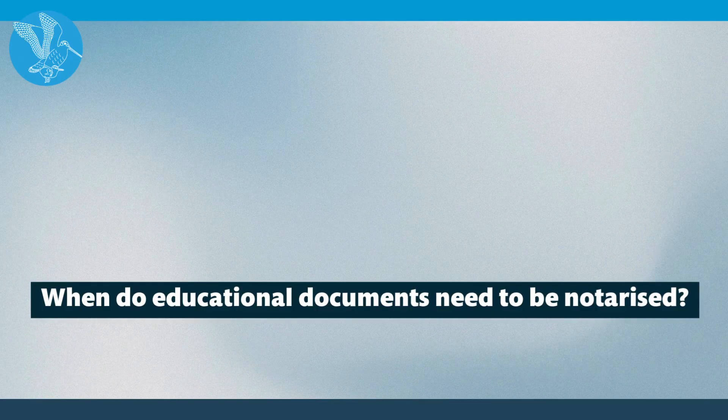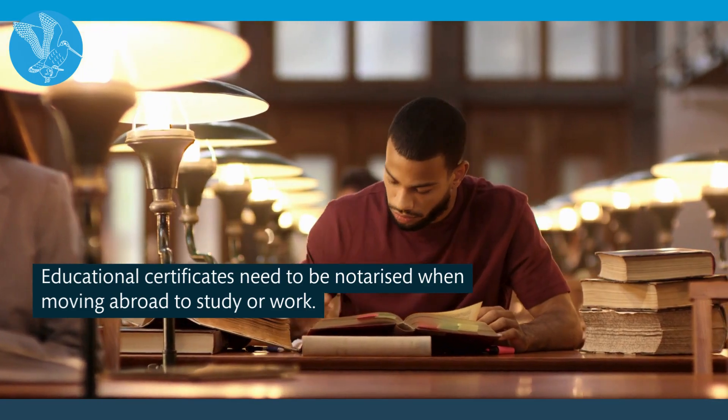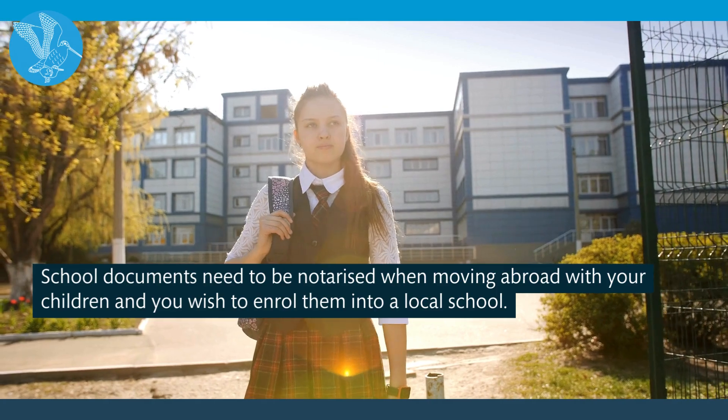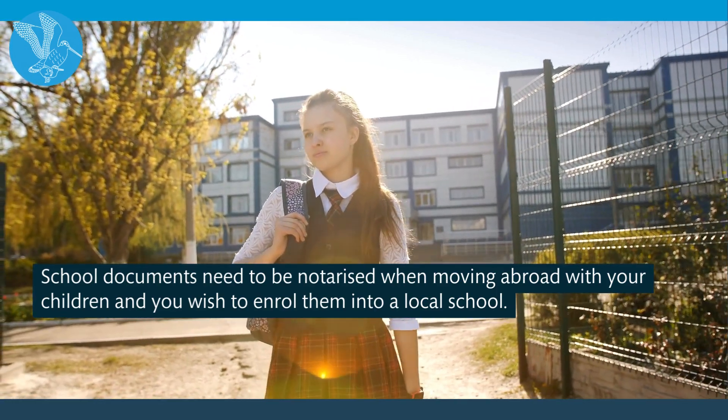When do educational documents need to be notarised? Most commonly these documents need to be notarised when moving abroad for work or study. School documents need to be notarised if you wish to enrol your children into a school when you move abroad.